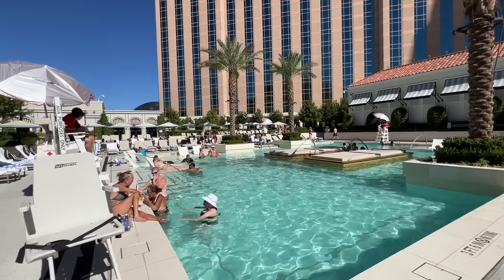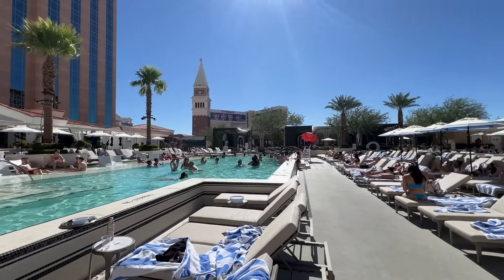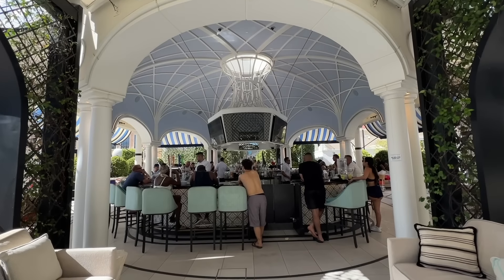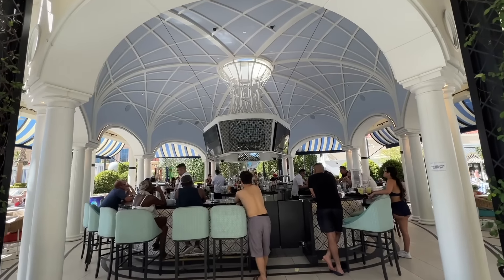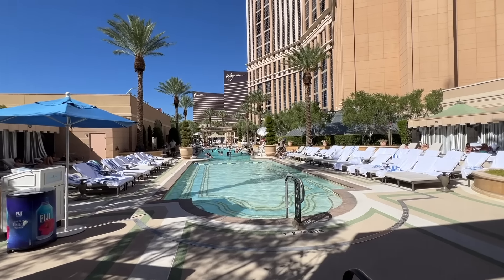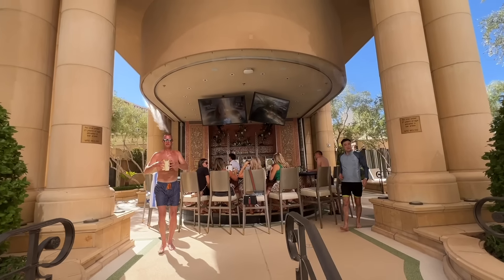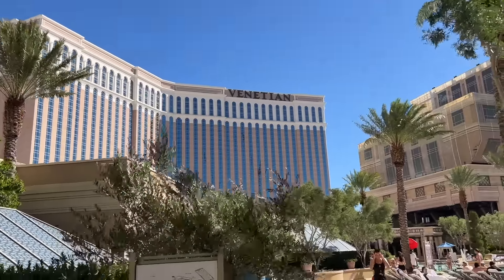We made it to the pool deck — the Venetian and Palazzo pool decks are essentially combined, and together this is the biggest pool deck in Las Vegas. It's absolutely massive with so many cabanas, hot tubs, and multiple pools to pick from. Over on the Venetian side it's a little loud because the Tao Beach Club is right next door. The place is beautiful, elegant, and upscale with a lot of bars to choose from — be ready to walk quite a bit because this pool is enormous.